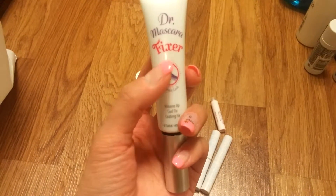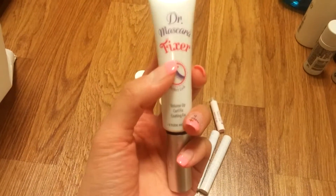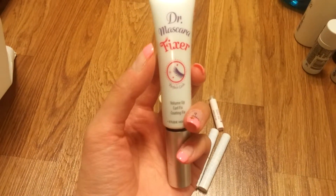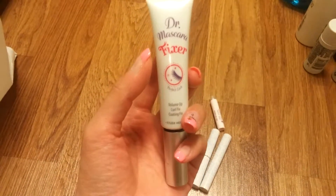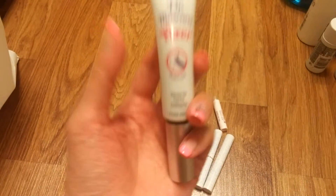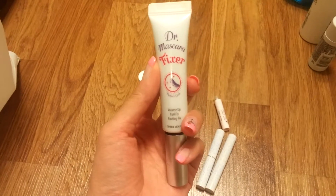They usually have this in purple too, but that one has fake lashes inside so it will lengthen your lashes. I don't recommend getting that because for me it doesn't do anything. Get this one and not the purple one.